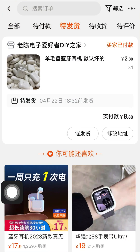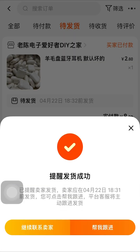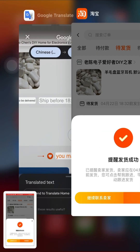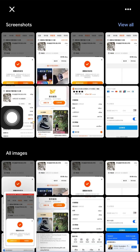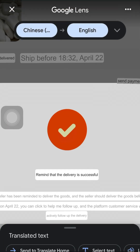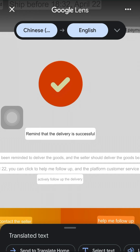Now we come back to Taobao and make use of this first option here. Clicking on the first option brings out this page. Screenshot it and go back to Google Translate for better understanding. You can see this option says 'remind that the delivery is successful,' which simply means we want to remind the seller that this item has already been paid for — so please help me ship this item on time.